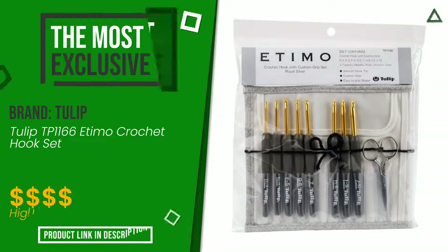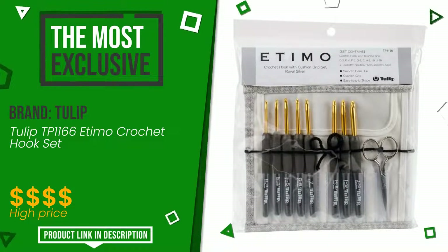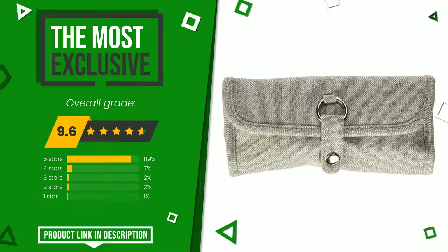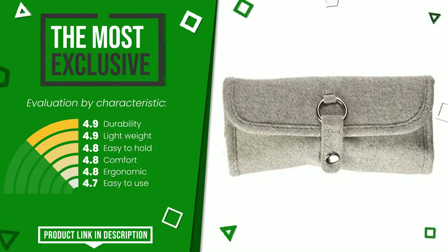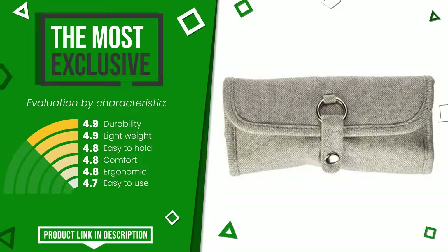The final grade assigned to this product by Tulip is 9.6 out of 10. It turns out to be the most exclusive of this selection. Its peculiarities are durability, lightweight, easy to hold, comfort, ergonomic, and easy to use. At the bottom of the description of this video you will find the link to get more information or see the updated price of this product.